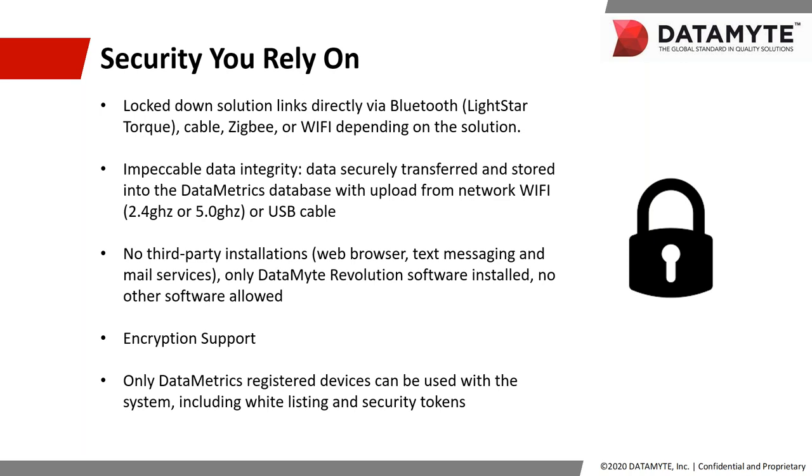One thing that has not changed — you're still going to have the security that you've come to rely on from Datamite. The solution is still locked down for wireless, Wi-Fi, and cable connections. You still have impeccable data integrity thanks to secure data transfers between the Revolution and your Data Metrics database. There are still no third-party apps on the Revolution, so you don't have to worry about third-party bugs, viruses, or hacks. Encryption support remains, and only Data Metrics registered devices can be used with this system. Your data is still just as secure as it was with the 600.